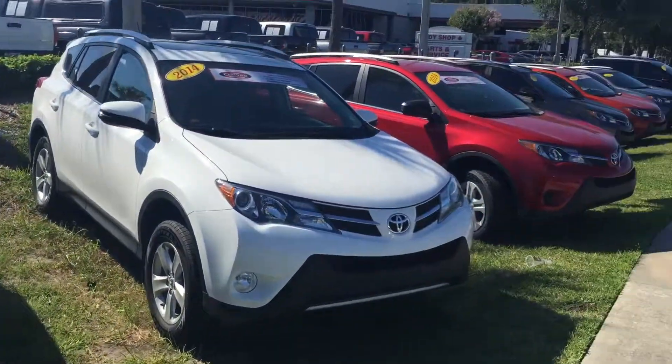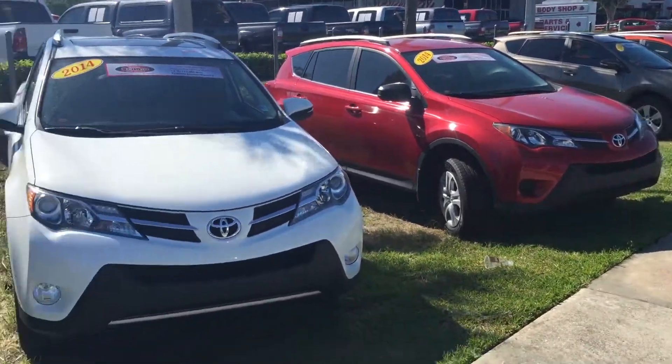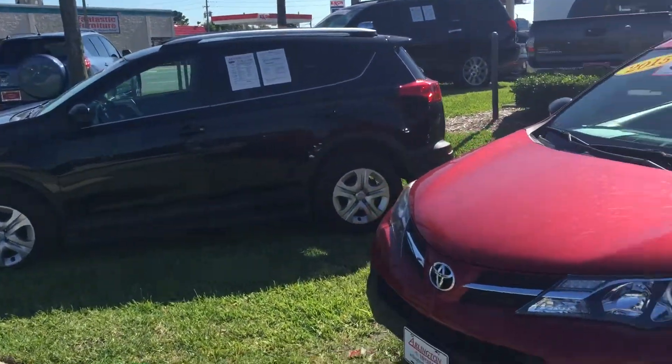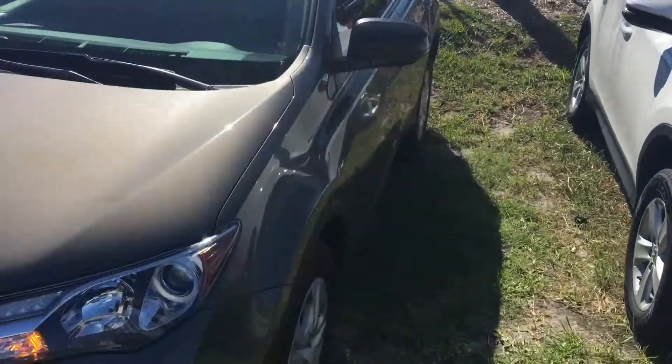As you can see, this exact RAV4 is available with a few other options as well — LEs, XLEs, and Limiteds from about 2013, 2014, and 2015 are all available. You have a couple of older ones as well.